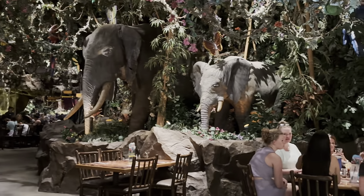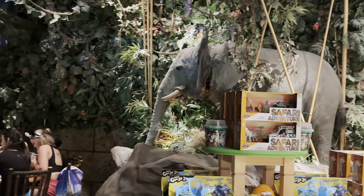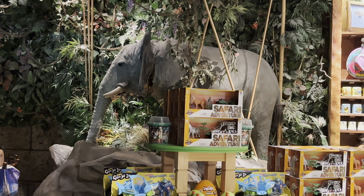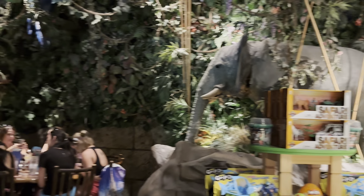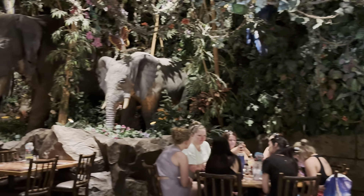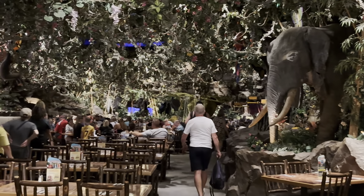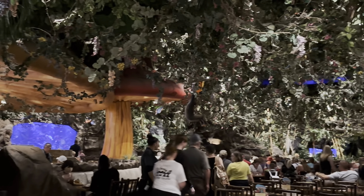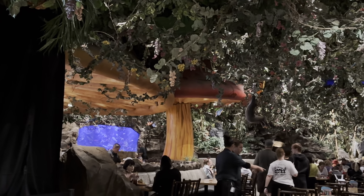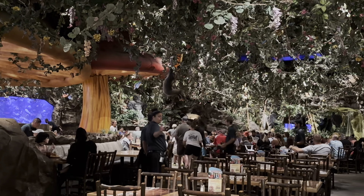You got elephants over here kind of hanging out — they are animatronic, they do move. And then as you go in, they have snakes and gorillas and all kinds of things. In fact, they have a saltwater fish tank. So it is really a great restaurant to be at.